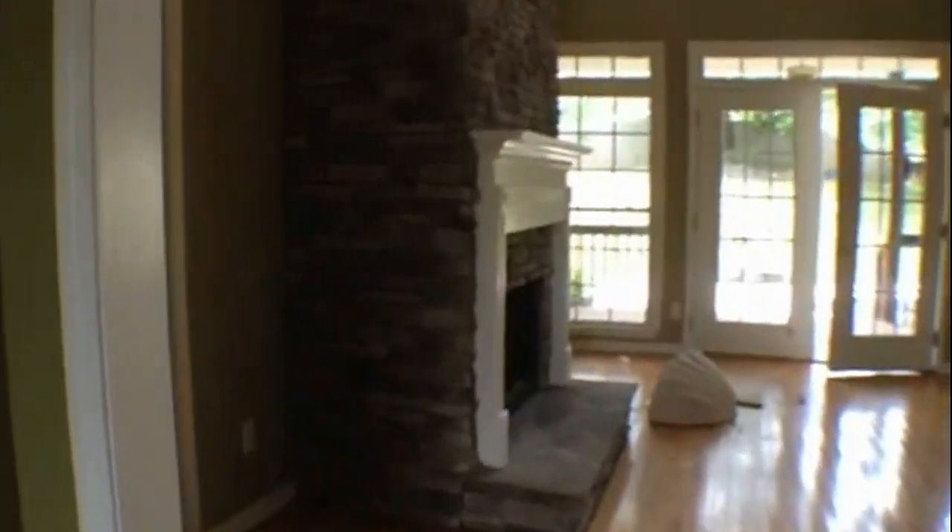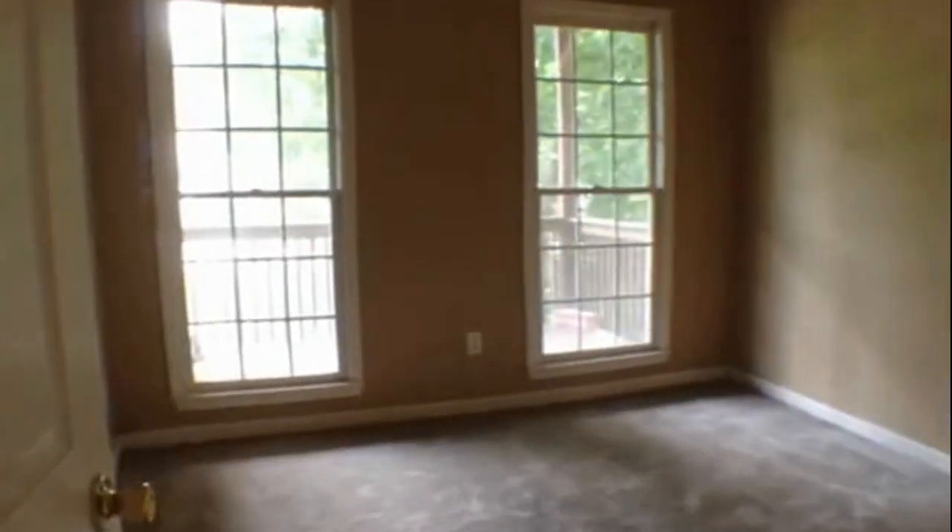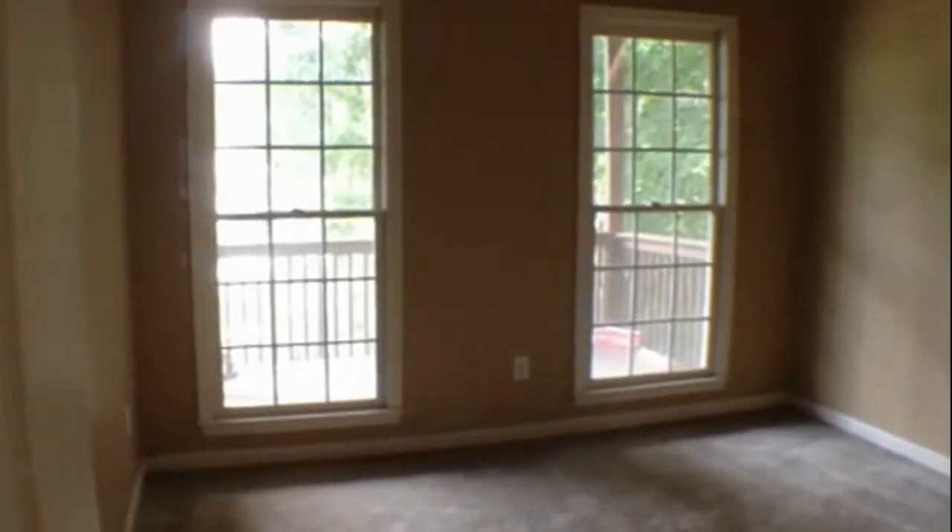Then as we walk through there, we'll go and take a look at the bedrooms first. We're going to come off to our left, and that's going to take us to bedroom number one. This one looks out to the front porch as well, and has nice high ceilings.